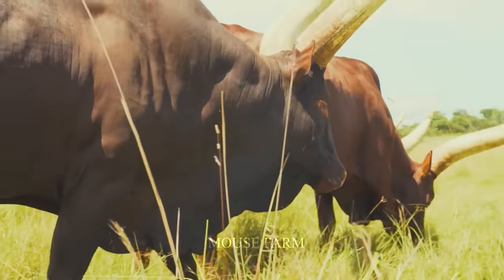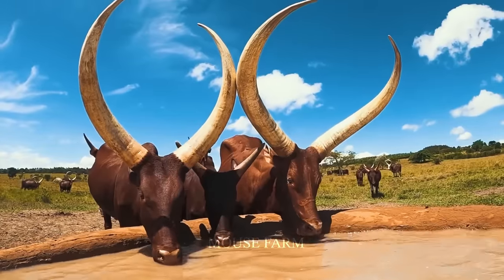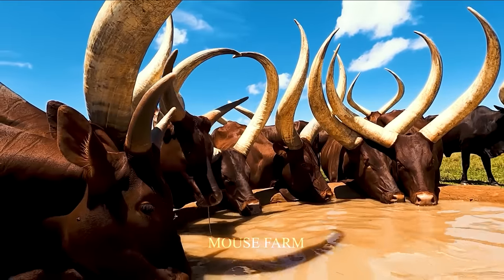We are currently in the western part of Uganda, which is home to the largest concentration of Longhorn cattle herders in Africa.